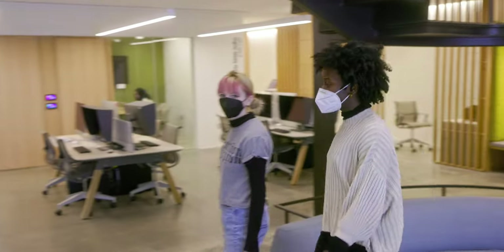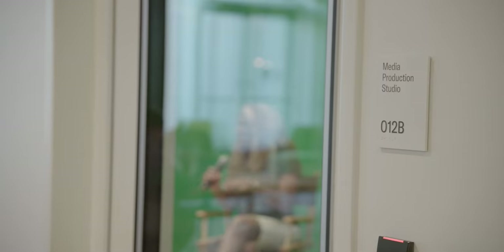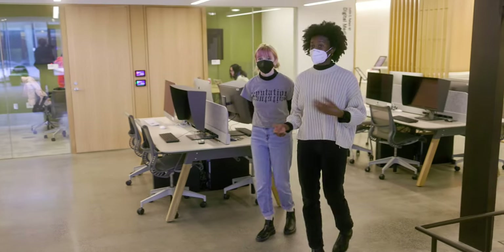The Digital Media Hub is a great place to edit videos, to record podcasts, and much more. Pretty cool technology, right?